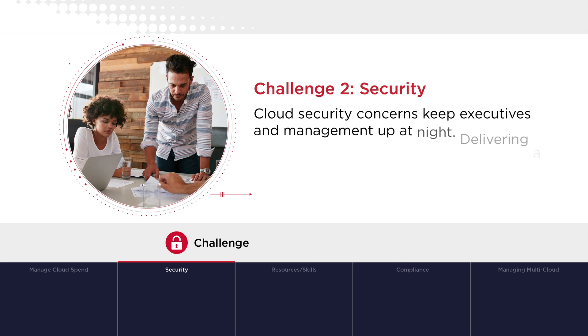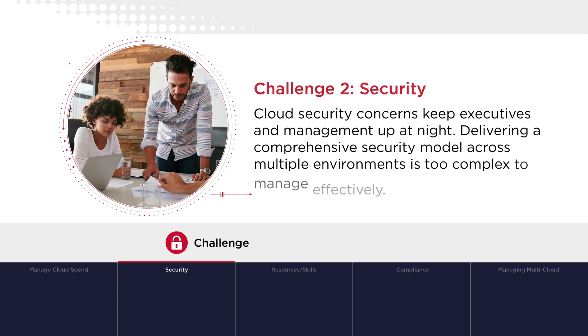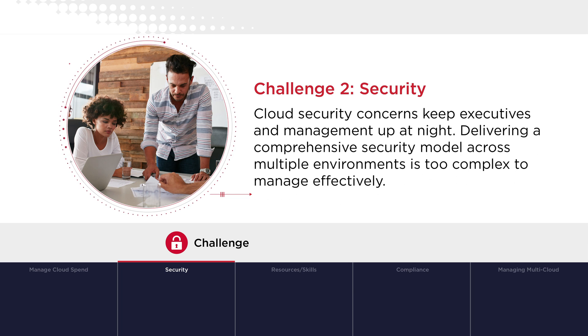Challenge 2 – Security: Cloud security concerns keep executives and management up at night. Delivering a comprehensive security model across multiple environments is too complex to manage effectively.